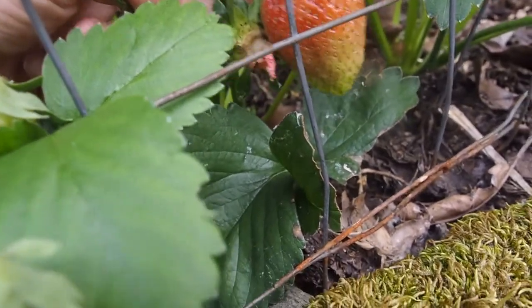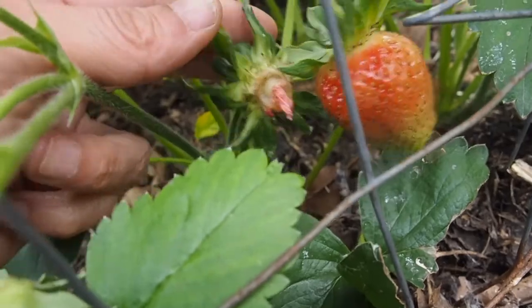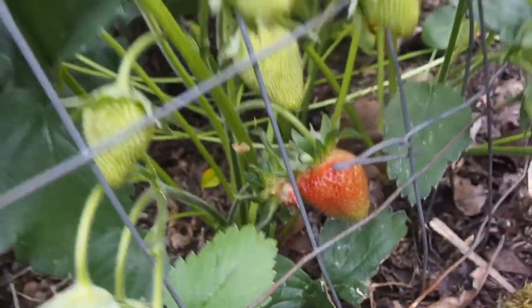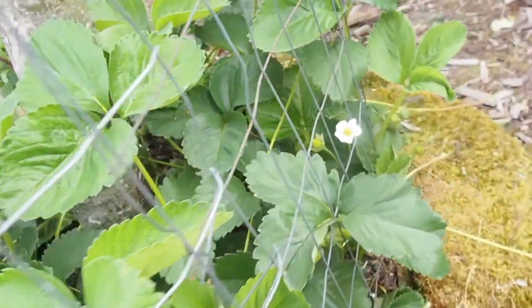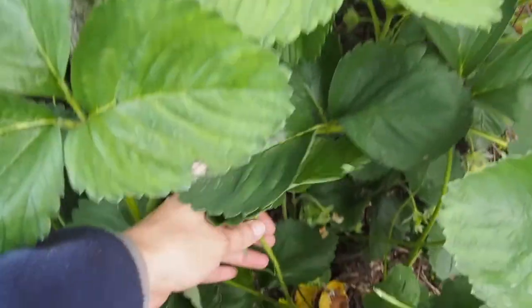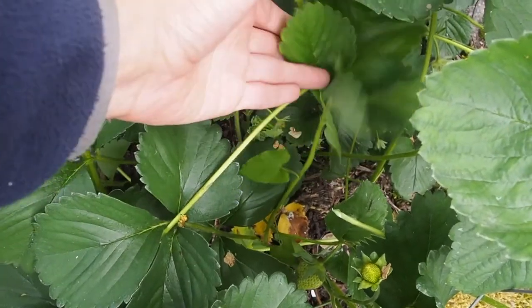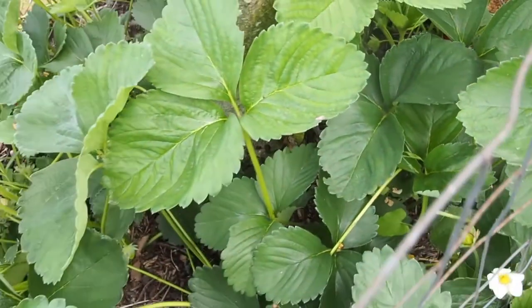I think this is one I harvested yesterday and I didn't get the top off — there's all kinds of ants crawling around on that. But it's looking like it's gonna get a lot more. I also have, as you can see, some bindweed that keeps crawling up in here — it's really hard to get rid of.